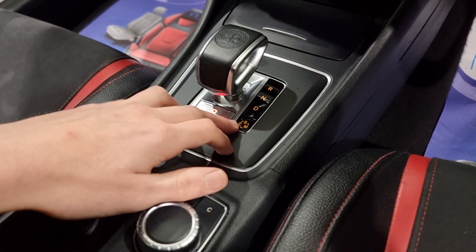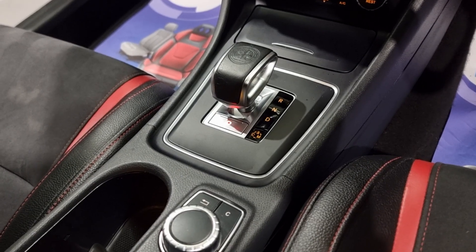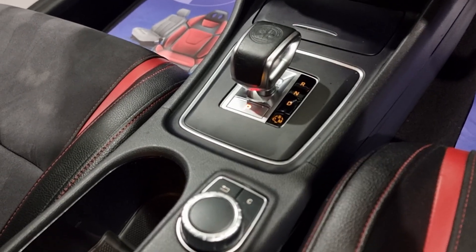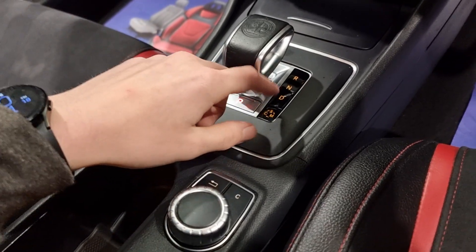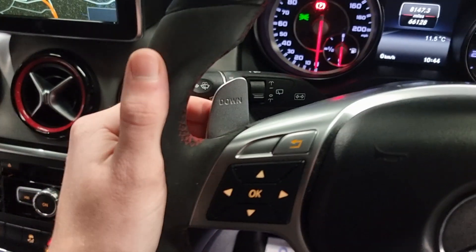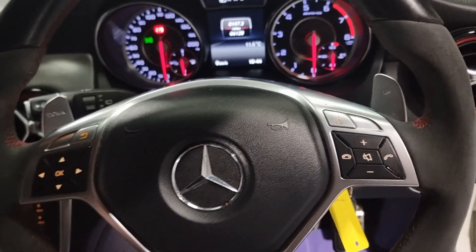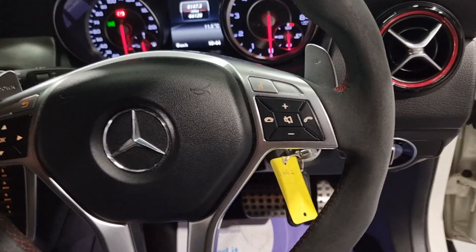Or you can pop it into cruise, which basically lowers the exhaust note, giving it a bit more of a civilised sort of feel - but still plenty of power. You can also stick it into manual and use all of your flappy paddles - a really fun feature. It just gives the driving experience a massive boost.